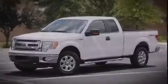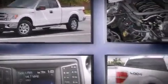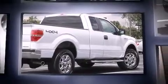Familiarize yourself with the 2013 Ford F-150. With less than 2,000 miles on the odometer, this truck is a leading example of refined versatility in the full-size pickup segment.